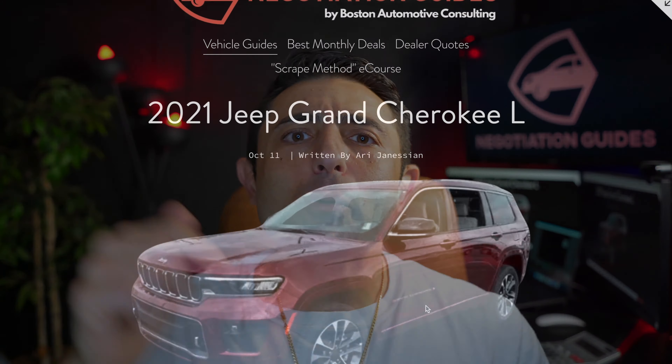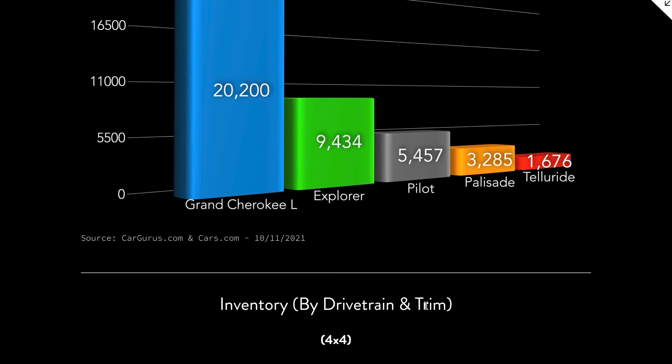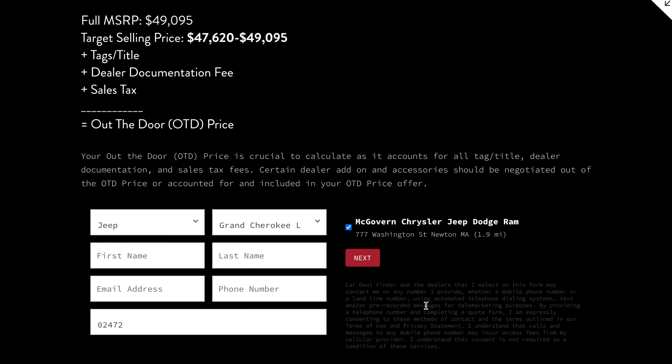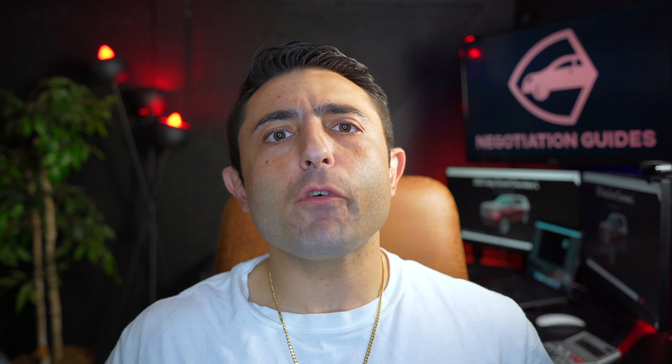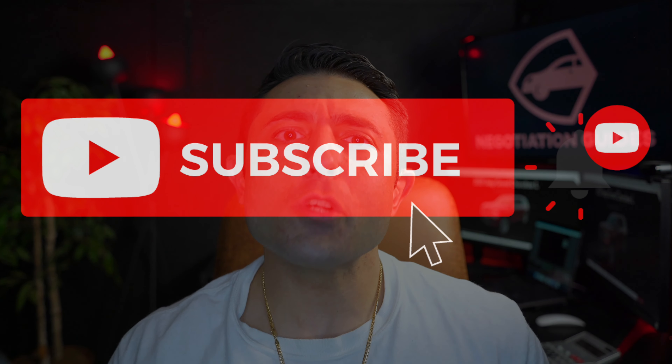Super excited — actually super excited for you if you're in the market. Let me know in the comments what color you want to get. If it was me, I'd probably take black. Links in the description below, as well as by clicking here, you'll be able to access the whole negotiation guide summary, review all the information, study it, and reach out to a bunch of dealers. If you found this information useful, please consider subscribing. Thank you so much for watching, guys. We'll see you next time.